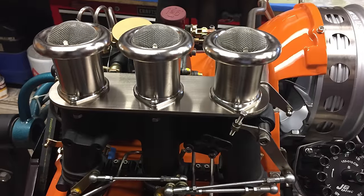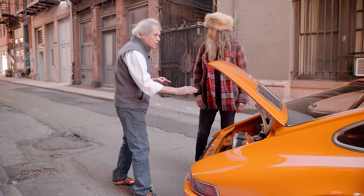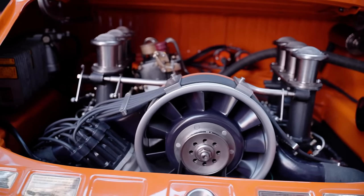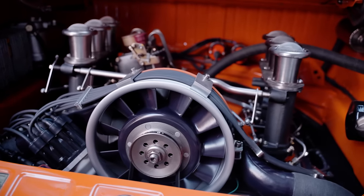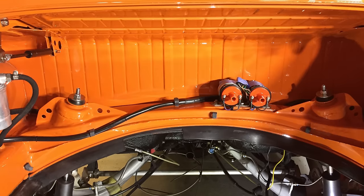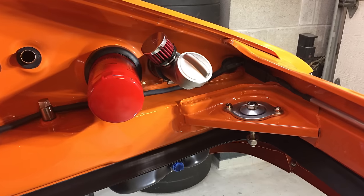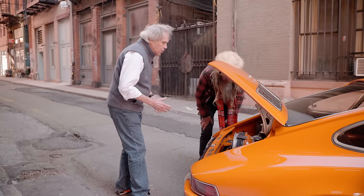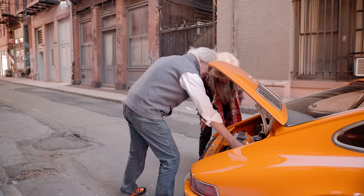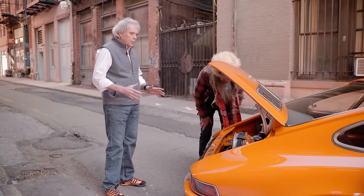Gaspari's genius is that he has one person for each specialty — one person to do the pump, one person to do the CD boxes. Those aren't stock CD boxes; they're just a facade which hides all of the modern guts. There's one gentleman who did the twin coil, measured all the wires, did all the resistance on the wires. Gaspari has someone for everything — sent out the throttle bodies. That's the beauty of working with him.